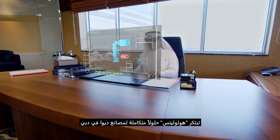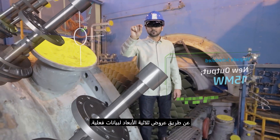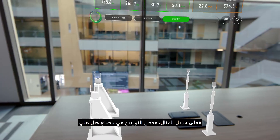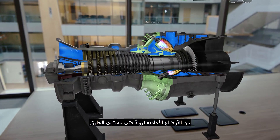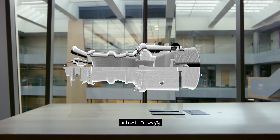HoloLens creates a unique end-to-end solution for their plants in Dubai with 3D representations of real data. For instance, inspection of a turbine in the Jebel Ali plant is as simple as zooming in from the individual stations all the way down to the burner level, complete with historical data such as a 3D heat map and service recommendations.